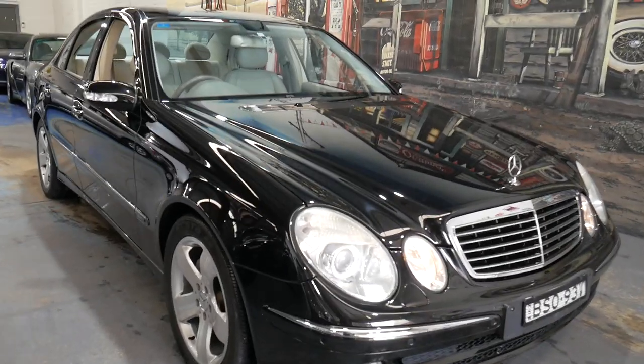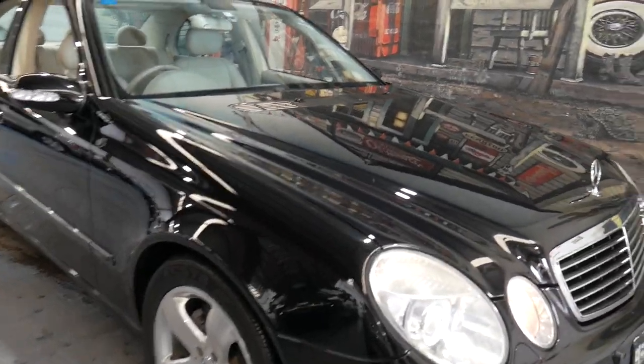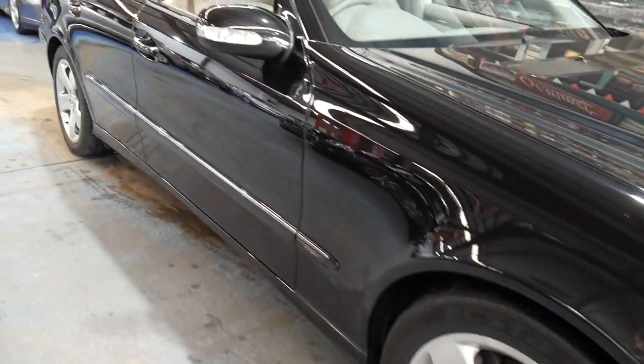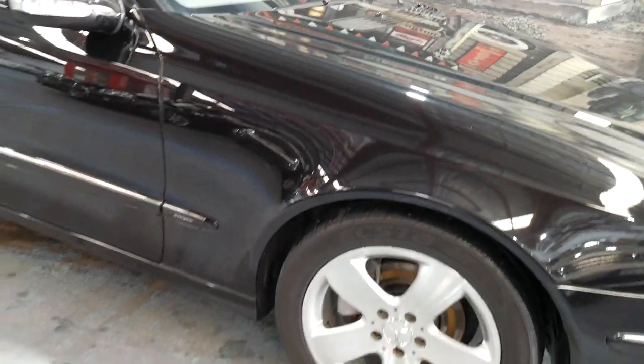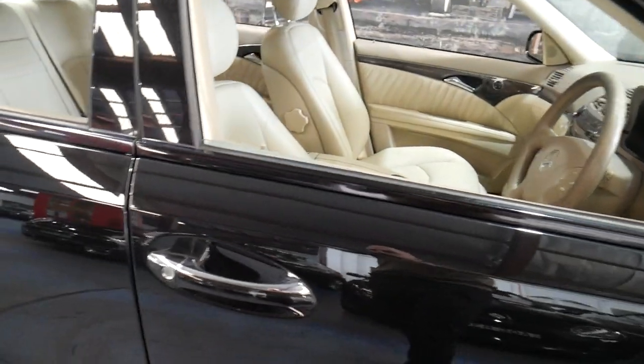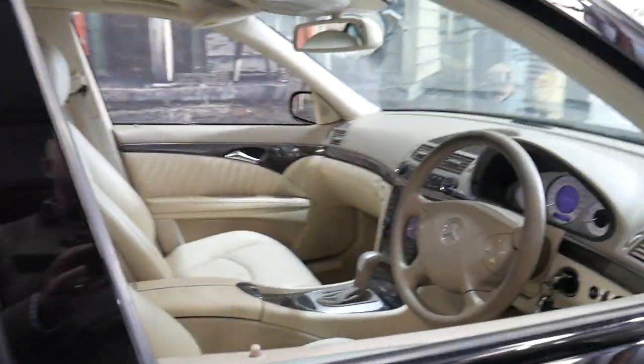Hi everybody, and today it's a great pleasure to show you this 2004 W211 Mercedes-Benz E320 Avant-Garde. The Avant-Garde was the absolute top-of-the-range six-cylinder vehicle. It has a full leather interior, a factory sunroof, and memory chairs on the driver's and passenger side.